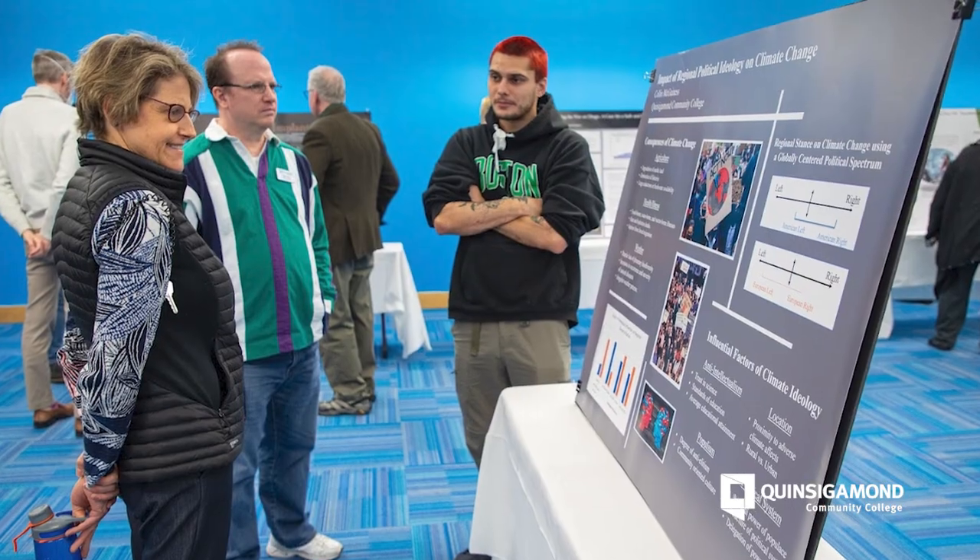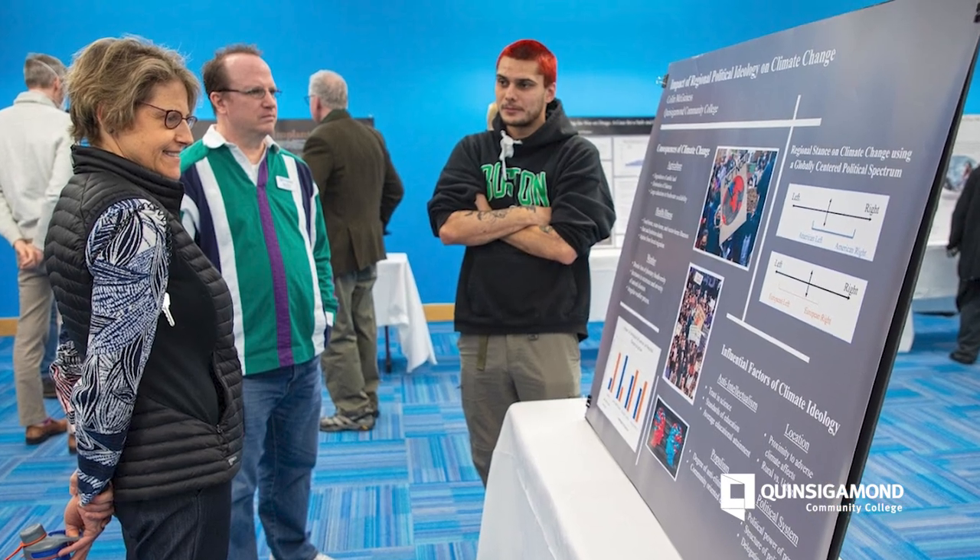QCC librarians are paired up with each of the IDS 200 students each semester for mentoring them throughout the semester for their Honors Colloquium. Being there as a QCC librarian mentor is very helpful and oftentimes leads them into academic directions that they otherwise wouldn't have taken.